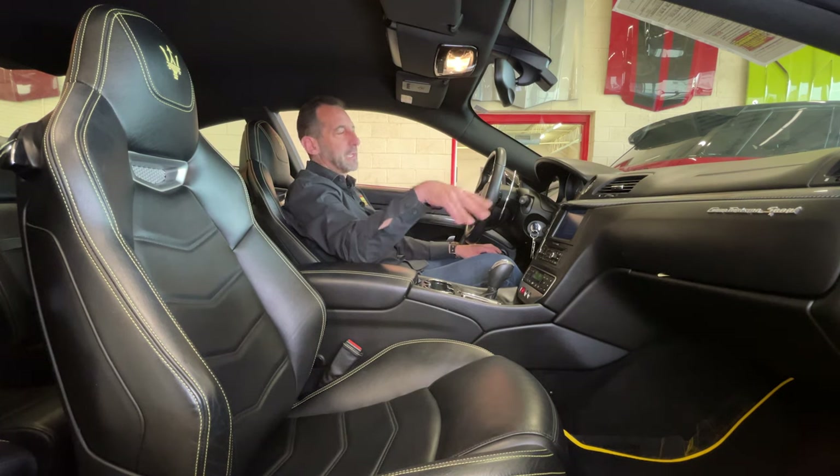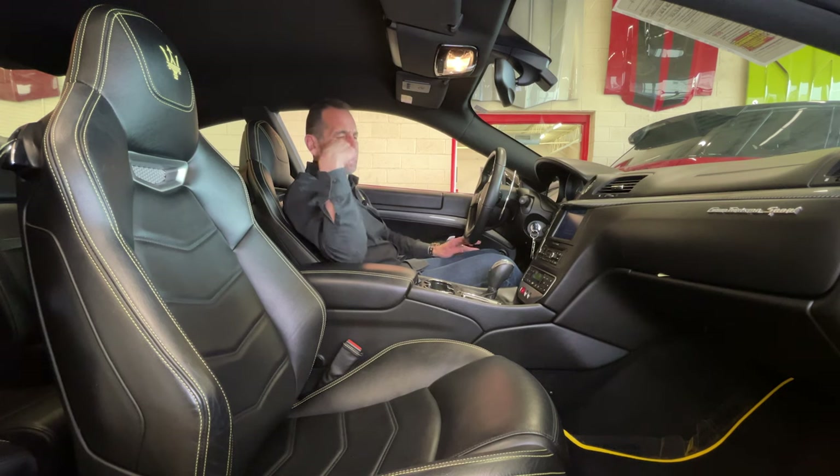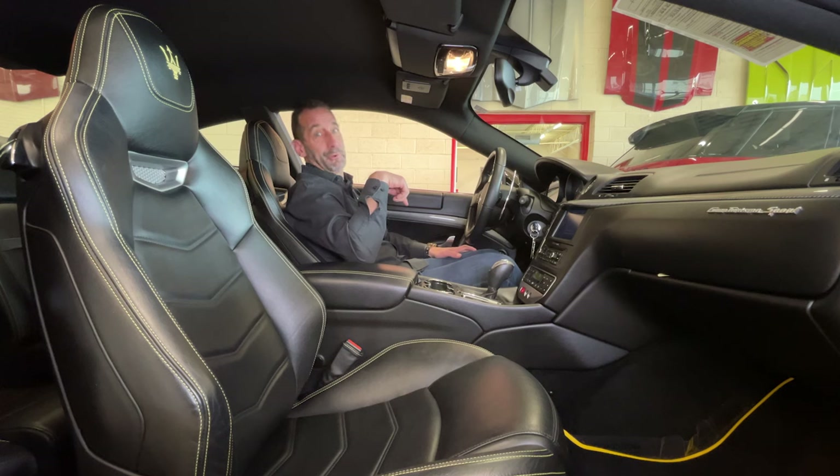Modern features like Bluetooth and heated seats, plus a great-sounding exhaust. Hit the sport mode and it opens up the valves in the exhaust, changes the engine maps, and the suspension gets firm. It is a crazy car — 200-mile-an-hour speedometer, a 9,000 RPM tach with an 8,000 RPM redline.